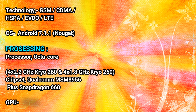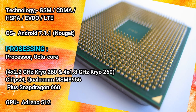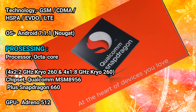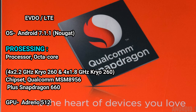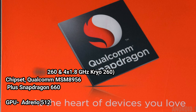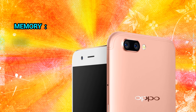OS: Android 7.1.1 Nougat. Processing — Processor: Octa-Core, 4x 2.2GHz Kryo 260 and 4x 1.8GHz Kryo 260. Chipset: Qualcomm MSM8956 Plus Snapdragon 660. GPU: Adreno 512.